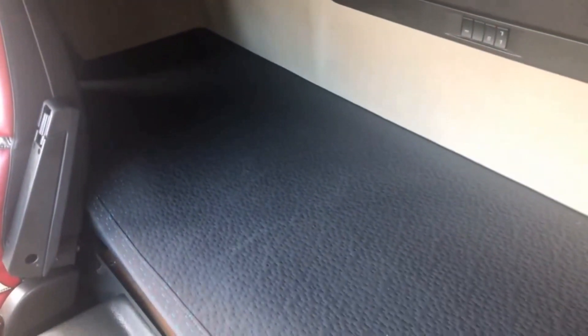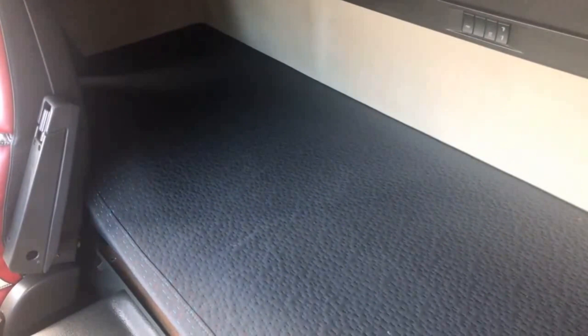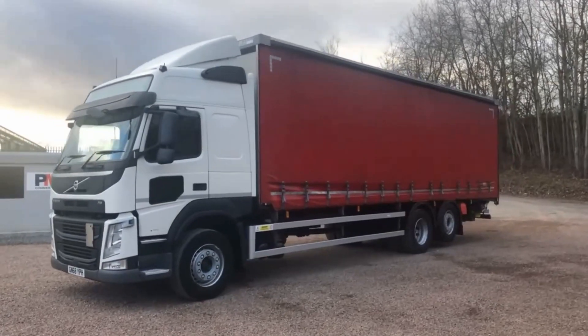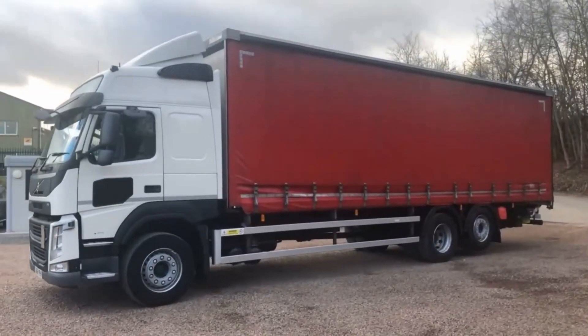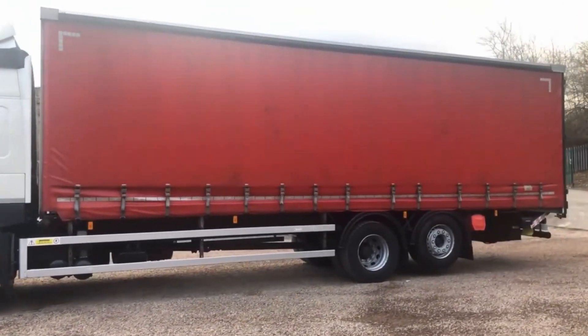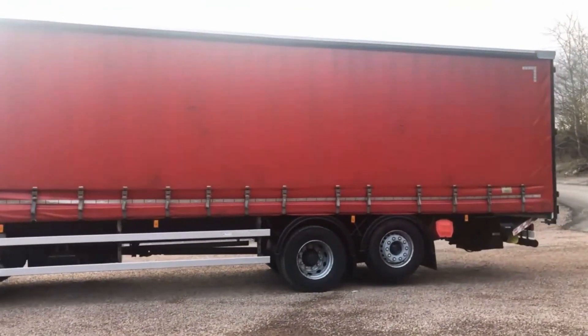We pride ourselves on customer service from first contact to handing you your keys. These simple business practices have seen PM Commercials grow to one of the largest quality commercial vehicle dealers within the UK, winning the Commercial Motor Independent Dealer of the Year award. PM Commercials, where quality comes first.